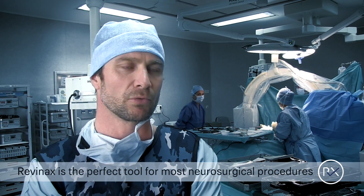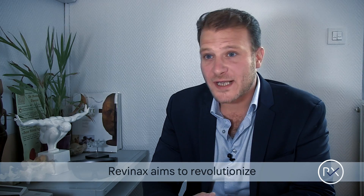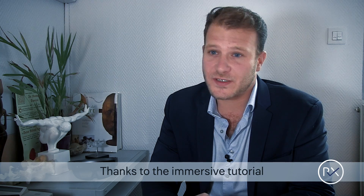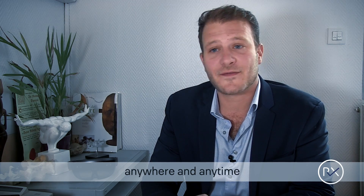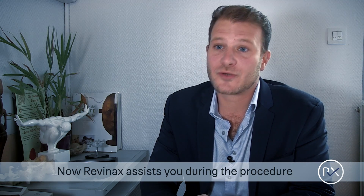I think Rivinax is the perfect tool for most non-surgical procedures and probably for a large number of surgeries. Rivinax aims to revolutionize the way we transmit skills. Thanks to the immersive tutorial, you are able to learn faster anywhere and anytime. Now, Rivinax assists you during the procedure.